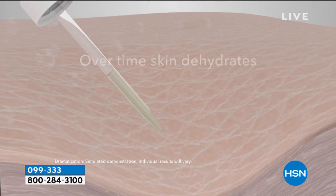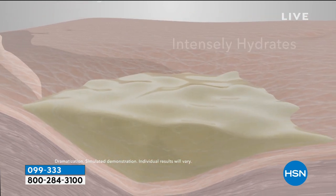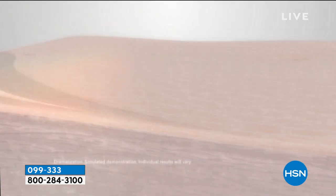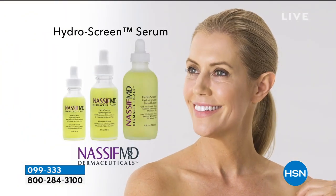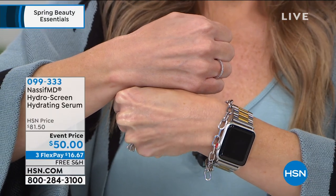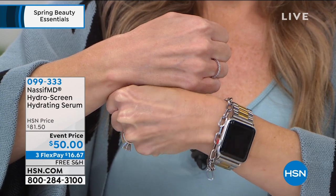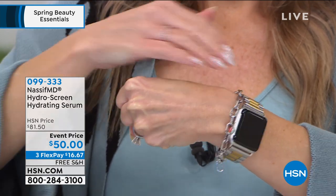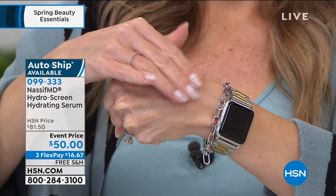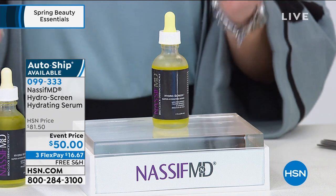Put four to five drops on as the final step before you put on your makeup — it's your primer. This will completely revitalize your skin. It's great for the hands, neck, and décolleté. I want to show you the hand animation. These microspheres of hyaluronic acid hold basically a thousand times their weight in water. Look at the luminosity — one application. This is after one month, twice daily.